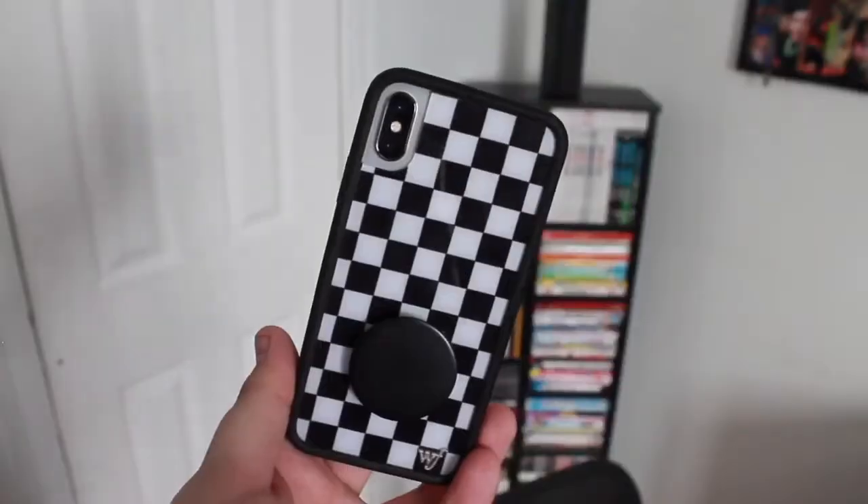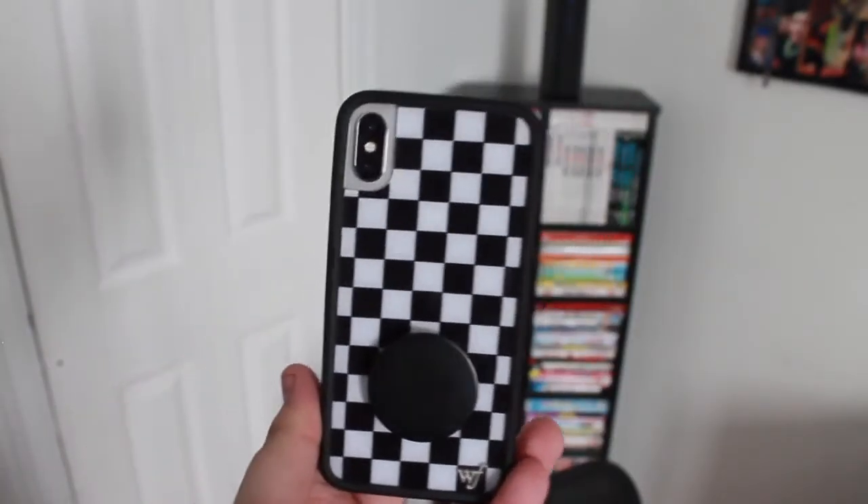I first got a Wildflower case for my iPhone 7 and when I got it I never used any other case for like six months, which is huge for me because I'm always changing my cases. So I definitely had to pick up a few for my iPhone X. This one is called 'Check Please' because of the checkers design. The black pop socket does not come with the case. I just joined their rewards program so I'll leave my referral code down below. All the cases feel the same — that black bumper and plastic back — though I did notice the red camo bumper was slightly thicker than this one.